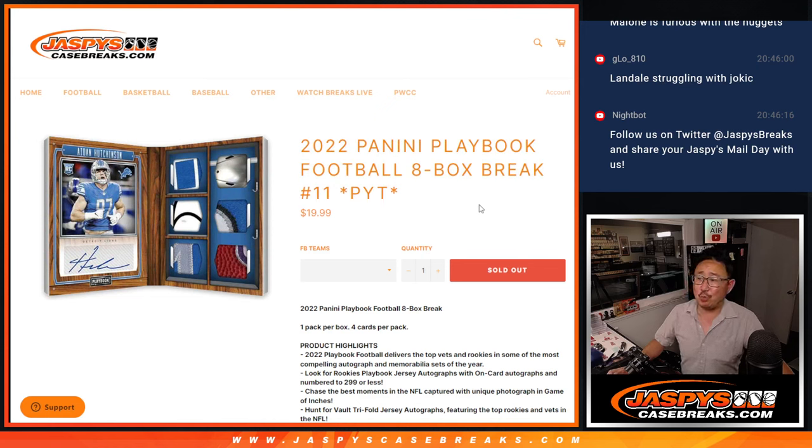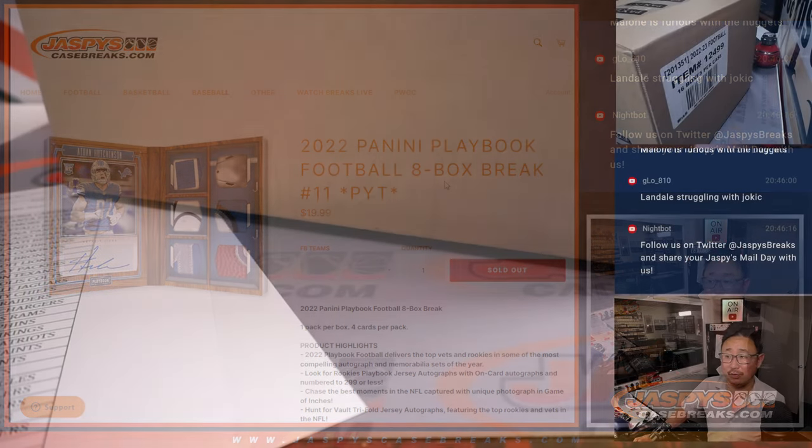Hi everyone, Joe for Jazby's CaseBreaks.com coming at you with 2022 Panini Playbook Football. Eight box, half case, pick your team number 11, second half in the store right now.